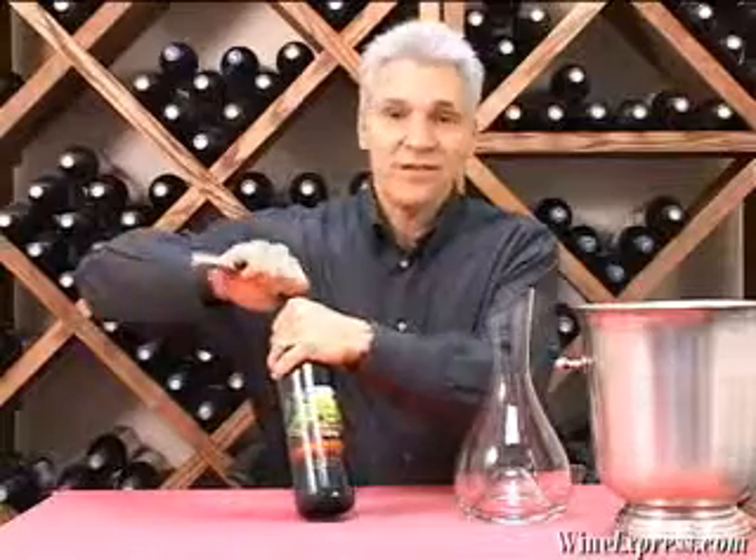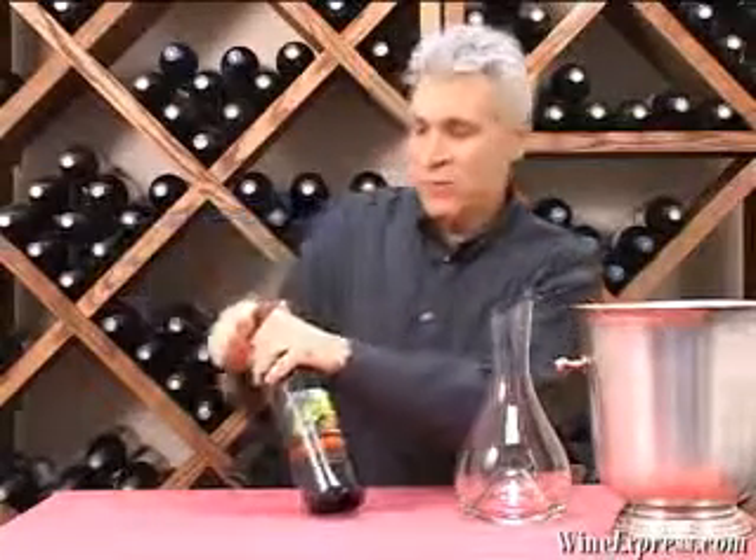This is Dynamite Vineyards 2006 Red Blend, California.